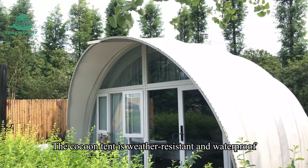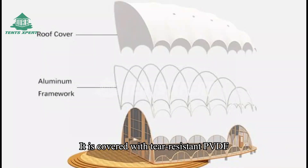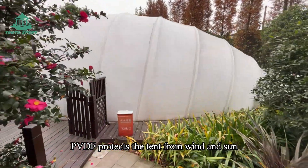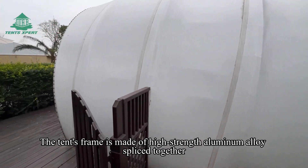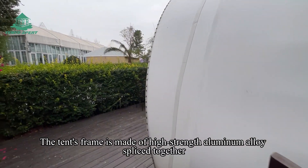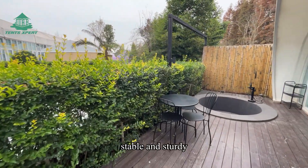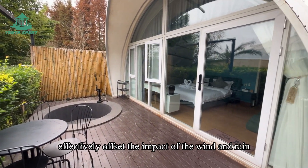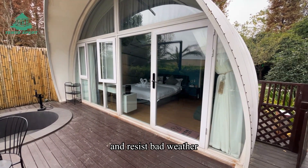The Kaku tent is weather-resistant and waterproof. It is covered with tear-resistant PVDF, which protects the tent from wind and sun, and the fabric is easy to clean. The tent's frame is made of high-strength aluminum alloy, sliced together, stable and sturdy. The curved structure effectively offsets the impact of wind and resists bad weather.